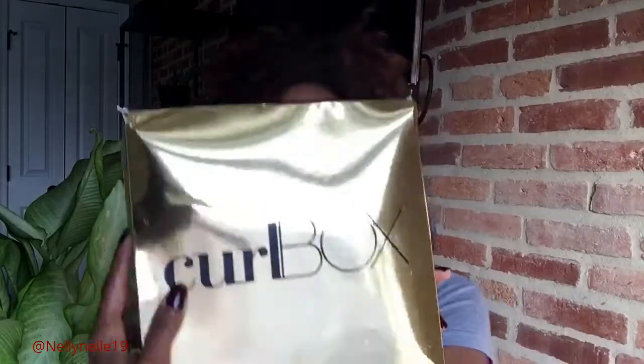This young Curlbox Go gave me life! The yummy goodness that was in that Curlbox Go — these products right here that I'm about to tell you about. I've already tried to look so that I could buy more.